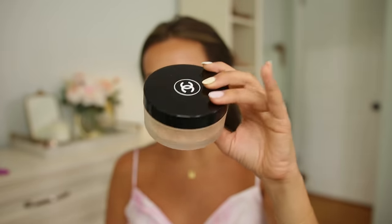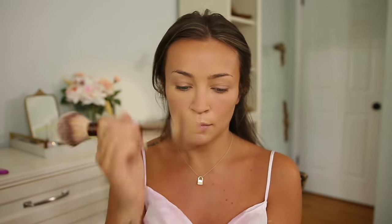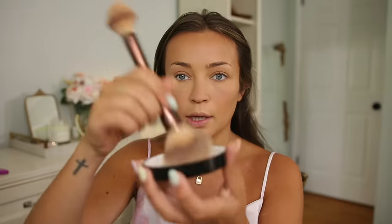Then I'm going to go in with my Chanel loose powder in shade number 30, and I'm actually going to use this to set my eyes and the rest of my face. It's very rare that I don't use my Ilia powder underneath my eyes but this one doesn't give me an issue. I lightly set my T-zone and eyes, and then on the other side of the brush with whatever's left I buff it over my face. It just helps everything mesh together — the concealer and the bronzer just melt into one.